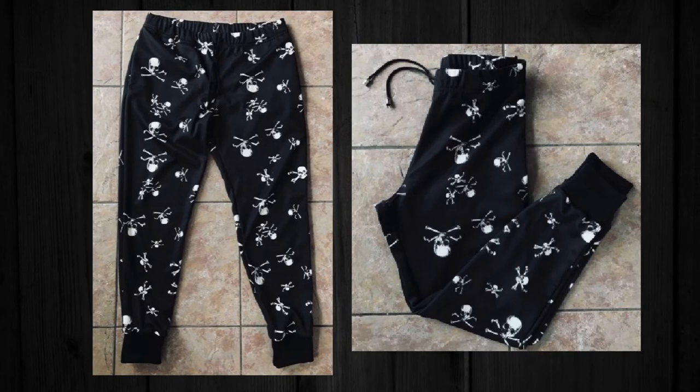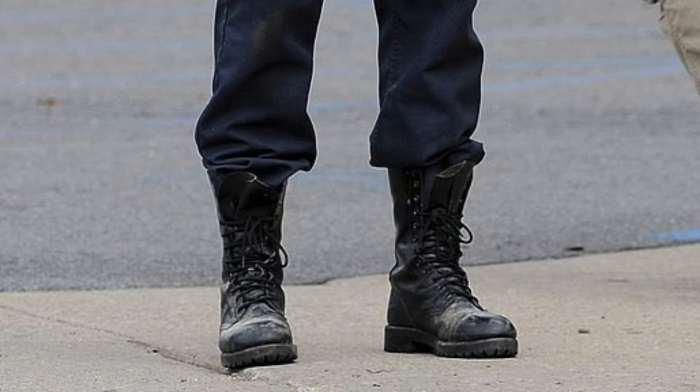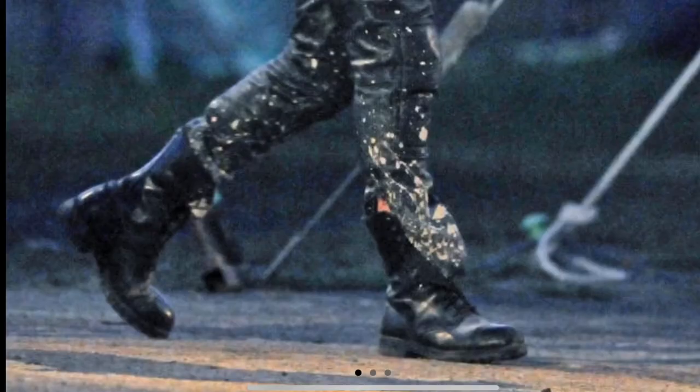Last but not least, he wears Colt Koran boots — the 10-inch model. You can find these on lapolicegear.com. They're really nice and go for around $100, but if you look on eBay you can get used pairs for a lot cheaper, and they're definitely a pretty cool look.